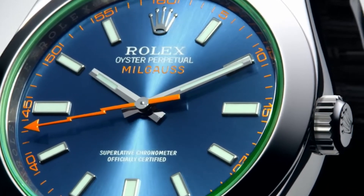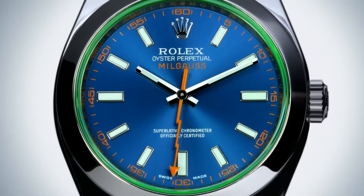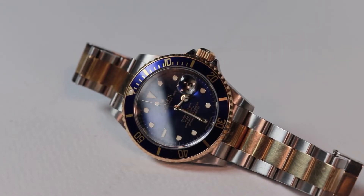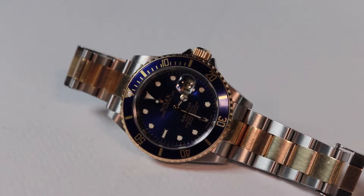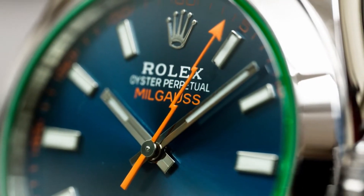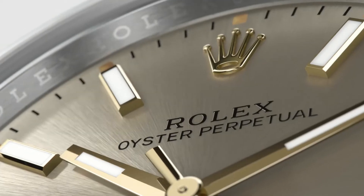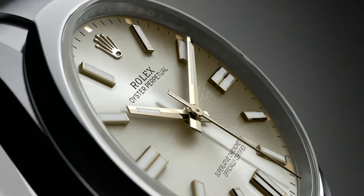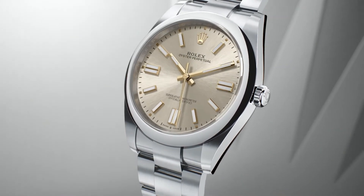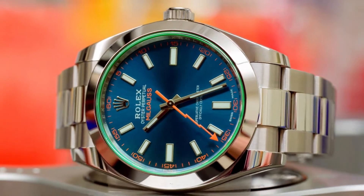The Milgauss is Rolex's attempt to help protect engineers and scientists from electromagnetic fields and disturbance. This wasn't a market everyone was interested in, especially considering the meteoric rise and popularity of other models like the Sub-Mariner, Daytona, and GMT. Another possible explanation for the Rolex Milgauss' lack of notoriety is that it was released around the same time as other renowned horology pieces like the Oyster Perpetual, which was quite similar to the Milgauss — save for its magnetic shield. Both used caliber 3131 movements. However, the Milgauss was $2,000 more expensive, despite providing no added value.